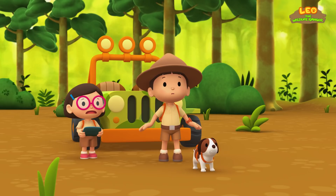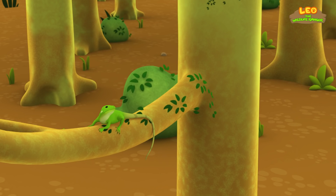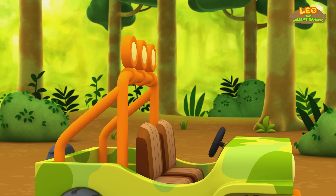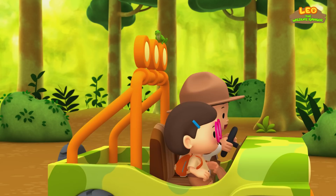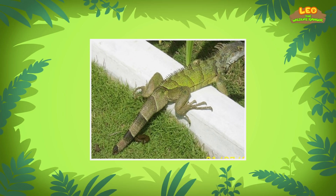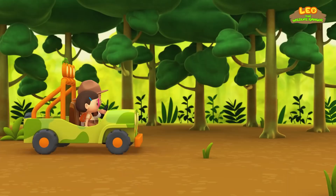Green iguanas blend well into their surroundings. They will stay very still until a predator passes them by. It's too late! Let's use our propellers and distract the hawk! Great move, green iguana! Its tail came off! Now let's get away from here! Poor iguana! Don't worry, Leo — sometimes green iguanas drop their tails when they are trying to escape from a predator. This might help them get away! The iguana will even grow a new tail!